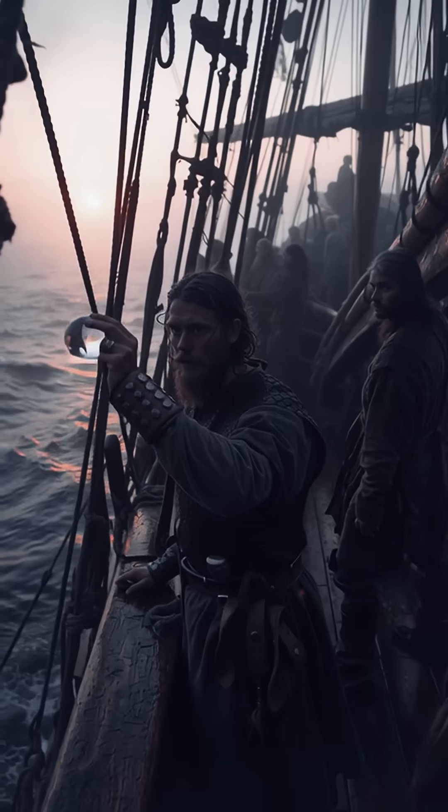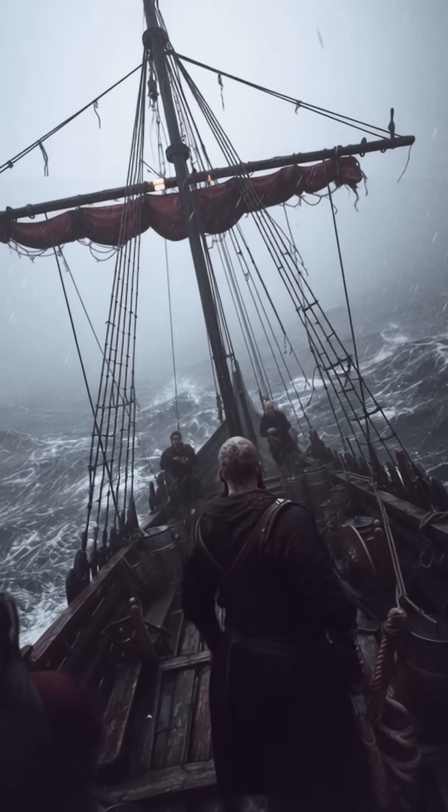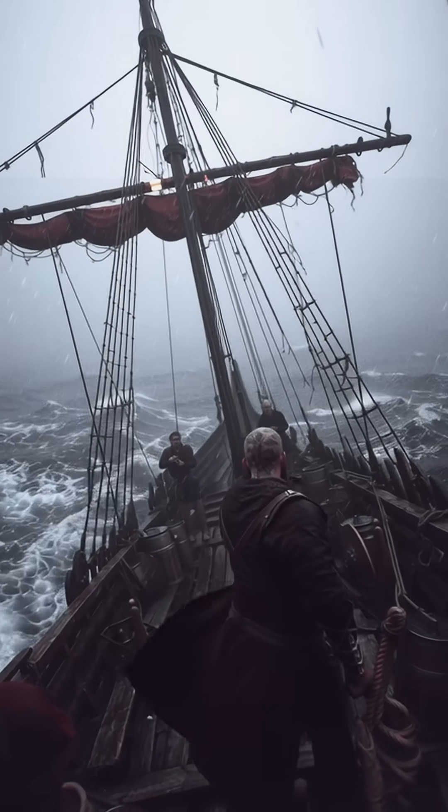The takeaway? Sunstones may have been most useful at sunrise and sunset, especially in bad weather — exactly when Viking crews needed to keep a course.